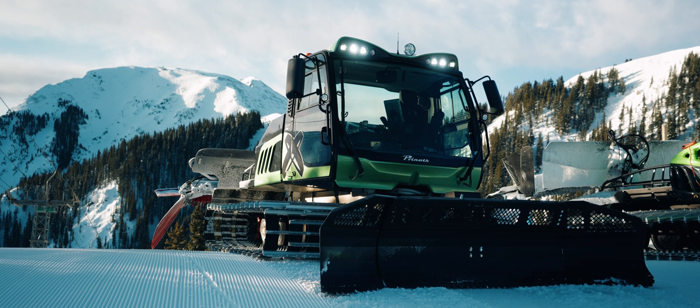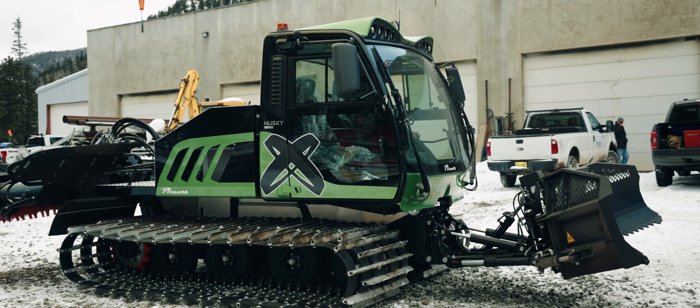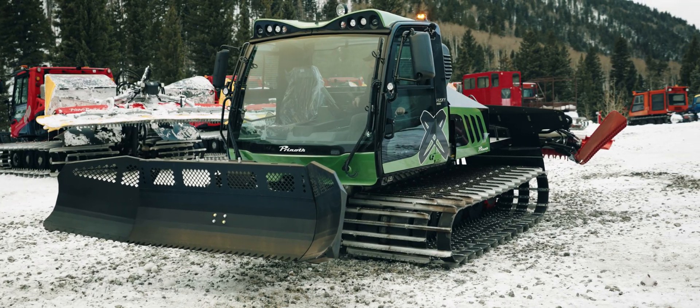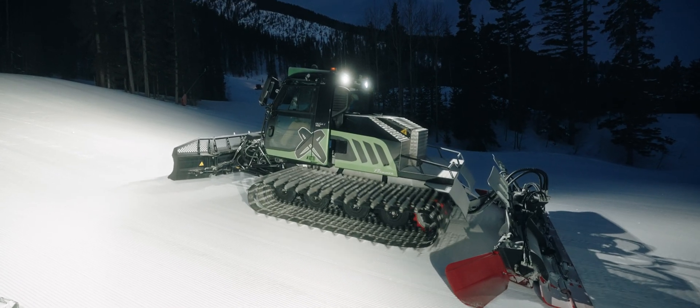With the ECAT, our fuel savings is 100% every time it goes out. It has a run time of about three hours, and in that three hours, our typical machines run about five gallons an hour. So every time that machine goes out, we're saving 15 gallons of fuel. If you looked at over a season, it's a huge amount of fuel that we're saving.